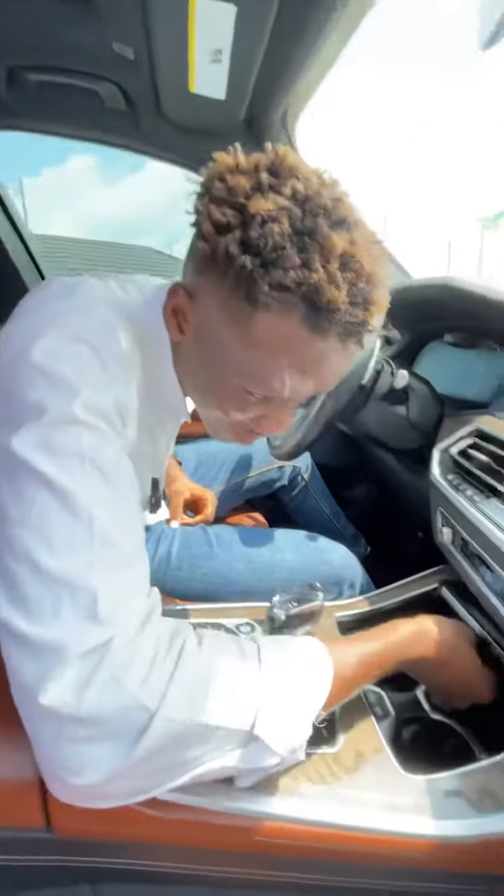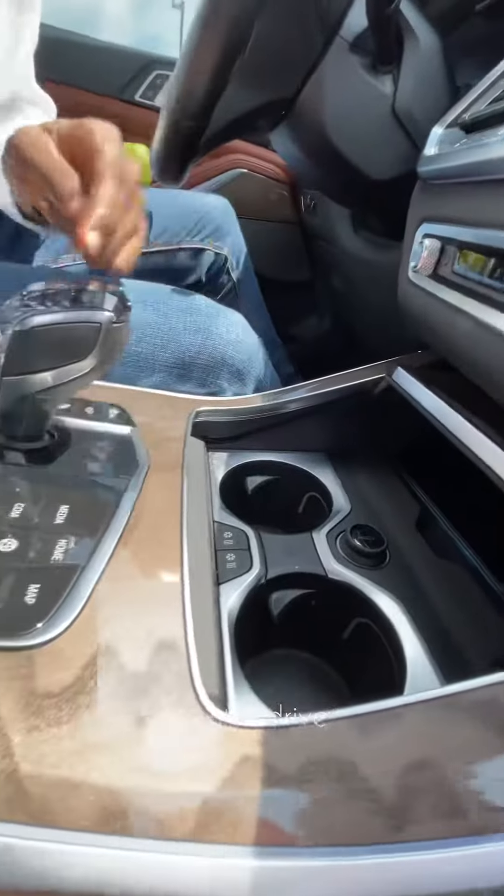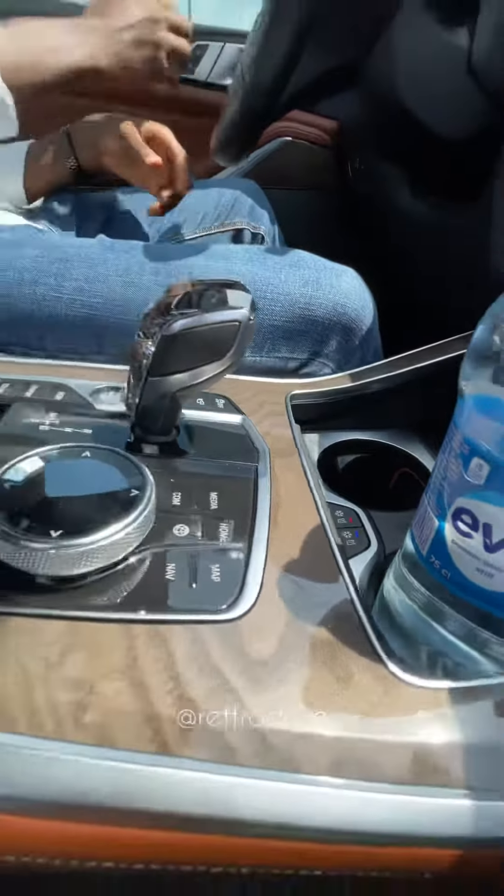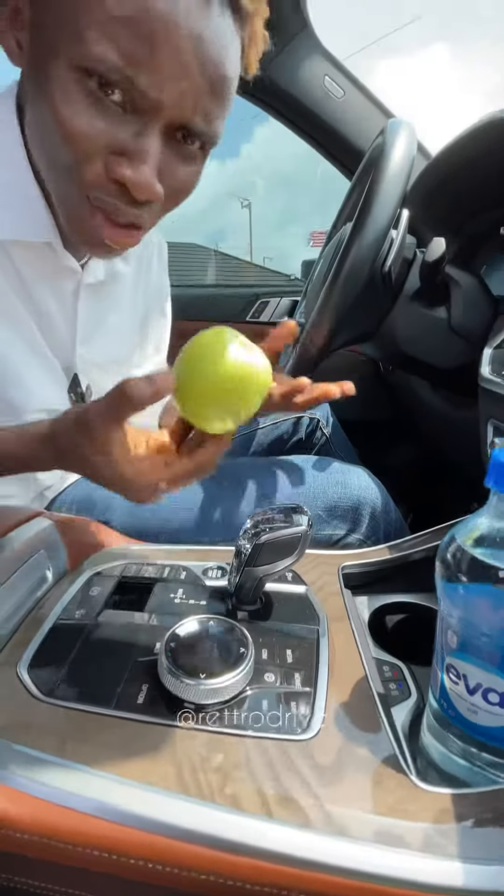If you've got a low battery, no need to worry — this car comes with a wireless charging pad right here. And two cup holders that are heated and cooling. You can even put your apple in there to keep it cold.